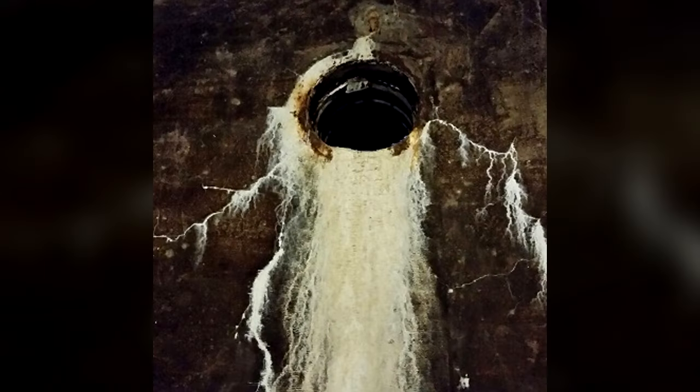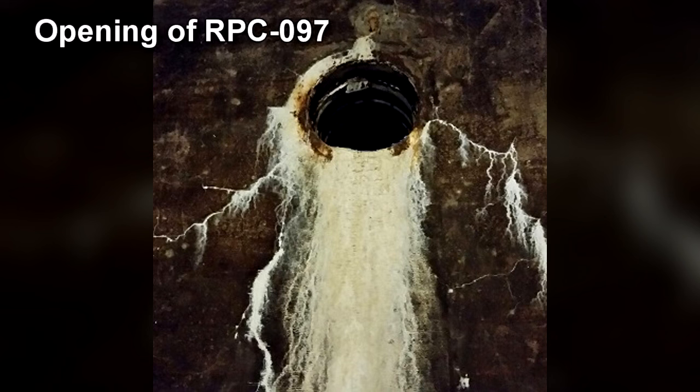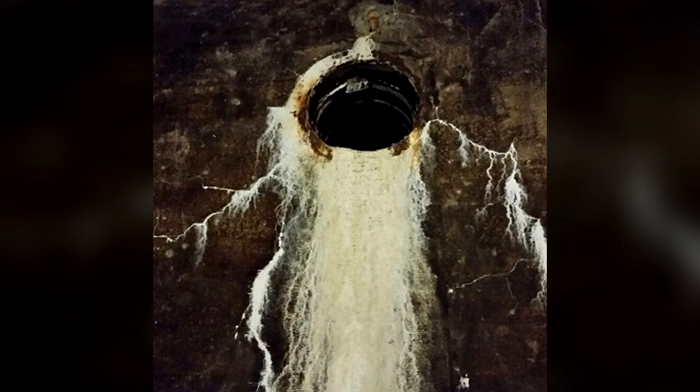Containment Protocols: A perimeter fence is to be erected at a 30-meter diameter surrounding the structure containing RPC-097. Security personnel are to patrol the perimeter to assure the structural integrity of the fence and to prevent civilians from accessing the containment site. The containment site must operate under the guise of a private mining operation. The entrance to RPC-097 must be concealed at all times to prevent accidental observation.